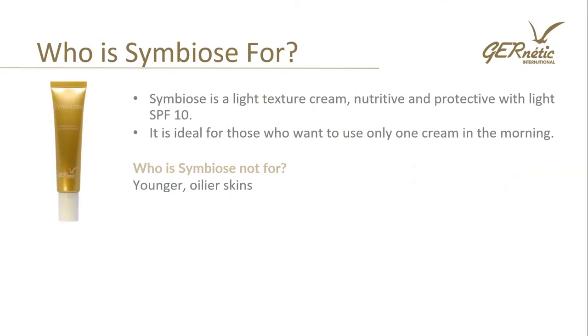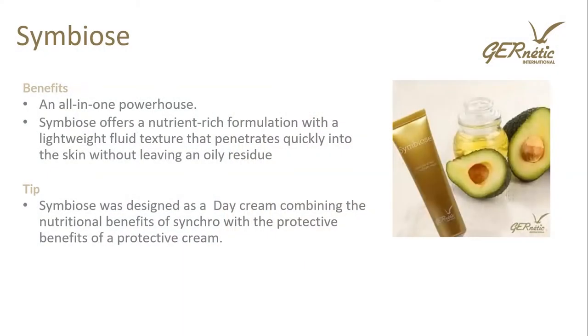Let's have a look at Symbiose cream. Symbiose is a light texture cream with both nutritive and protective action — it combines some of the benefits of Synchro with a protective day cream. It has a light SPF and is ideal for those who want to use only one cream in the morning. It may be too heavy for younger, oilier skins. Symbiose offers a nutrient-rich formulation with a lightweight fluid texture that penetrates quickly into the skin without leaving an oily residue. Tip: Symbiose was designed as a day cream combining the nutritional benefits of Synchro with the protective benefits of a protective day cream, making it a great all-in-one daytime moisturiser.